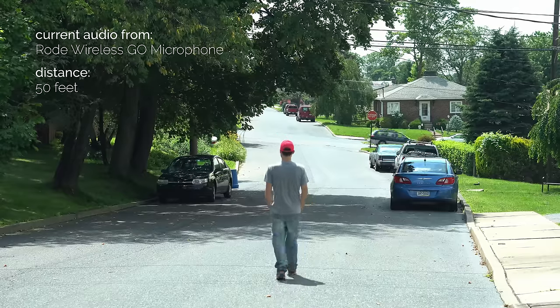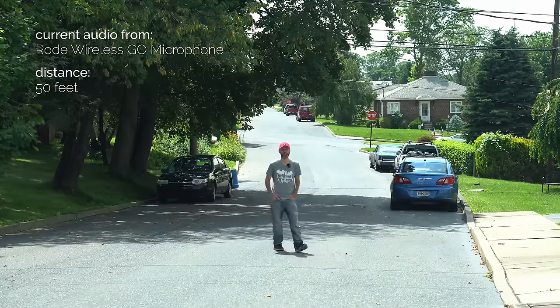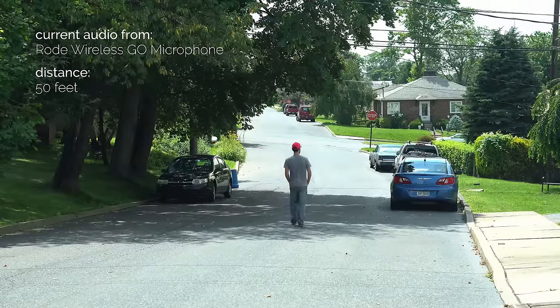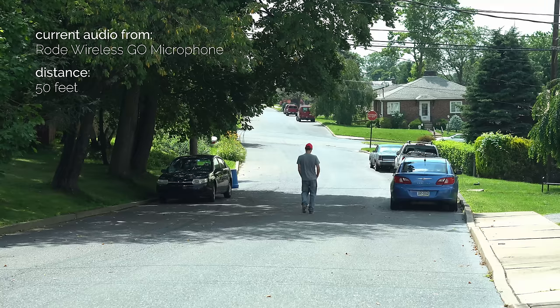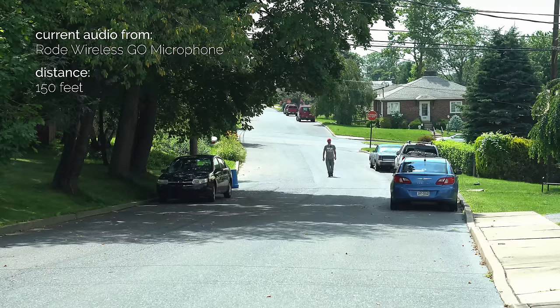First I'm going to test out the Rode Wireless GO microphone. I have it here with the little windscreen it comes with. I'm just going to walk away and see how well it performs open line-of-sight on a long range. I am right now about 50 feet away — this is how it sounds — and this is how it sounds when I turn around, so the signal is going through my body now. I'm going to keep walking and now at 150 feet away, this is how it sounds on the Rode Wireless GO.